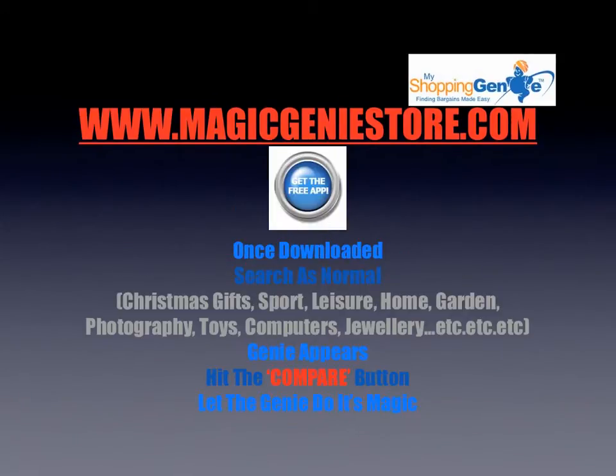Getting your genie is easy and it's free. Simply go to www.magicgeniestore.com, leave your details, and on the next page hit the blue button to get the free app. The installation only takes a minute or two. Once it's installed, you search as normal — you can use Google, Bing, Yahoo, or any of the major search engines.